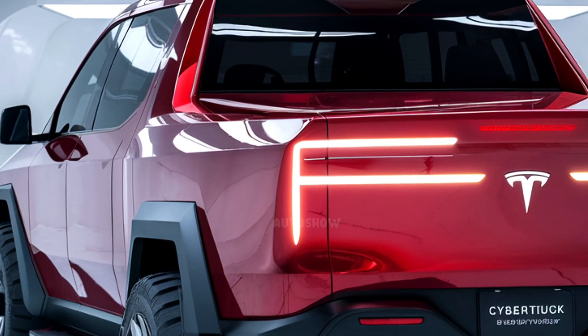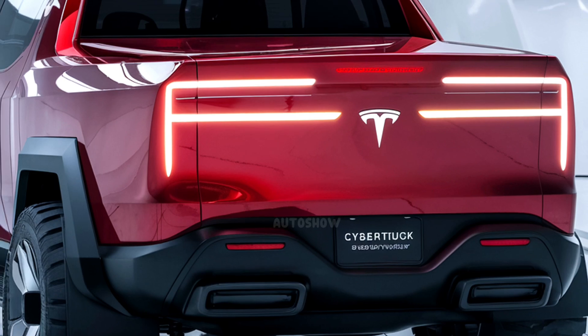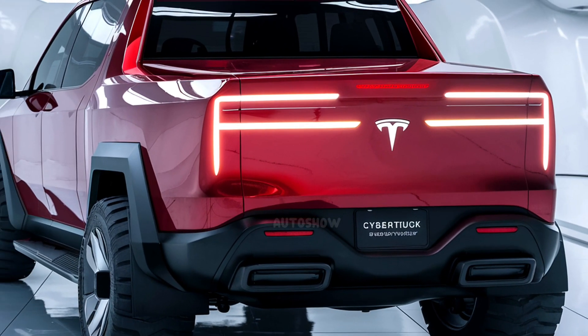As always, we encourage our viewers to stay tuned to AutoShow for the latest updates and in-depth analyses of groundbreaking vehicles like the Tesla Cybertruck.